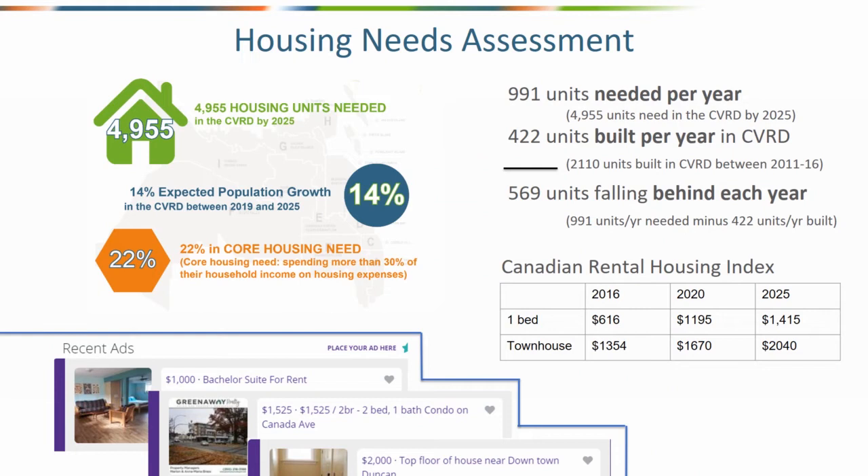Looking at projections around housing needed for the region, the Cowichan Attainable Housing Strategy projects we will need 5,000 units by 2025. We're on track to fall behind by at least 570 units in the first year — something we're very concerned about. The Canadian Rental Housing Index projects certain rent levels, but our July analysis of current online listings shows rents already exceeding those projections, making it a very difficult time for people in both home ownership and rental housing.